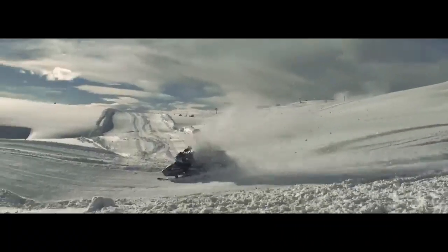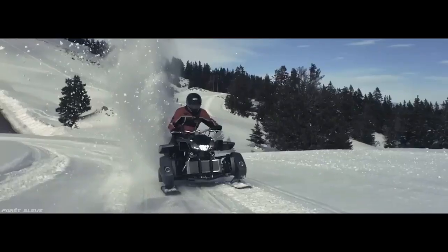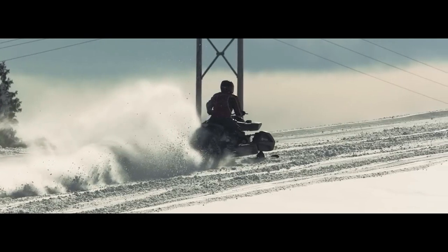It also has a leather seat and a carbon fiber body that give it a luxurious look. The Triazuma Snow is a fast and furious vehicle that can make you feel like a racing driver on the snow.